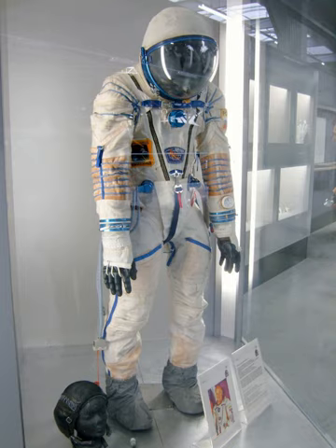Each Soyuz crew member is provided with a made-to-measure suit for flight, although from the numbers made it appears that the suits provided for ground training are reused. It is considered vital that the flight suit fits correctly and the wearer will spend two hours sitting in a launch couch with the suit inflated to make sure of this. Straps on the arms, legs, and chest allow the fit to be adjusted slightly.